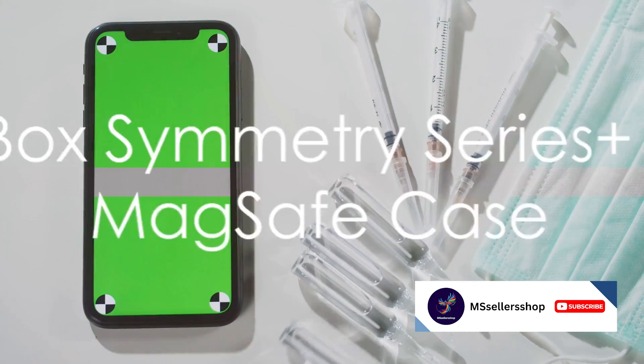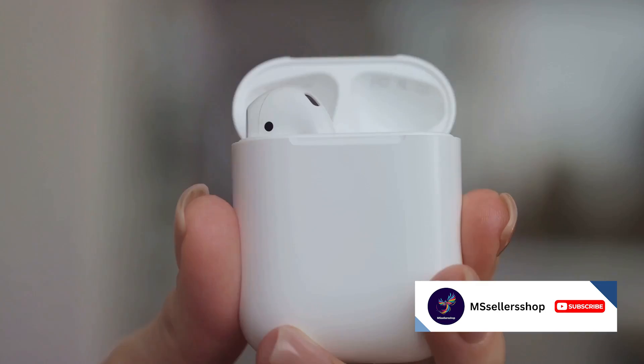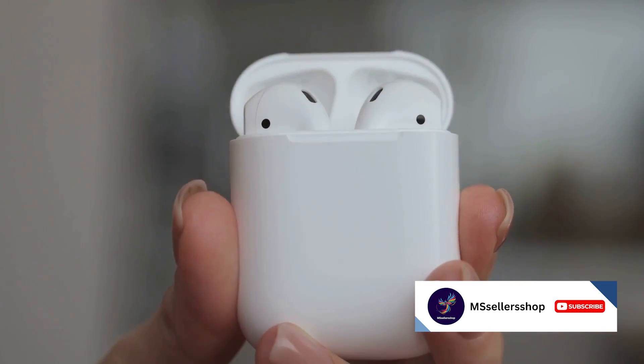At number 10 we have the OtterBox Symmetry Series Plus Clear MagSafe case. This clear case is made of durable polycarbonate and TPU materials, with raised edges to protect your screen and camera. Plus, it's MagSafe compatible.